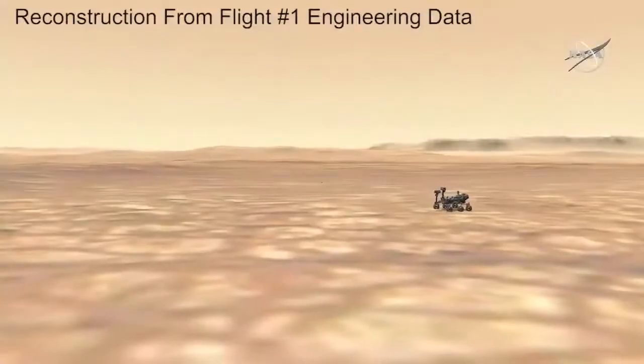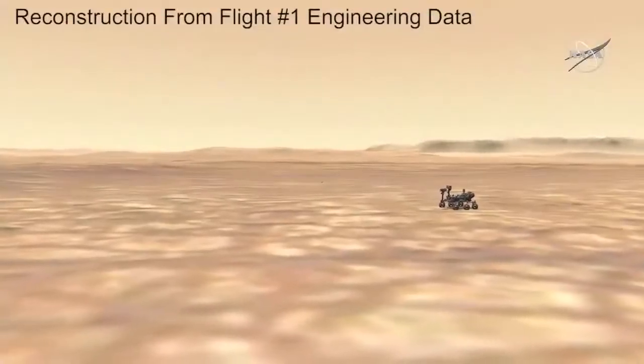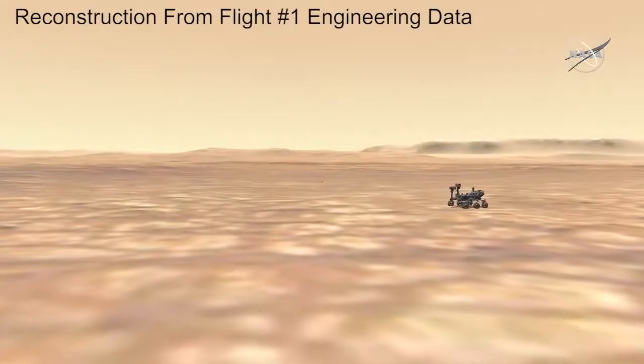In addition to this kind of telemetry, during the flight itself, Ingenuity was telling us all along what it was doing. What we were able to do with that data is take it and reconstruct the flight and create an animation out of it. What we're going to see here is such a reconstruction where we've taken that engineering data and animated the flight accordingly.